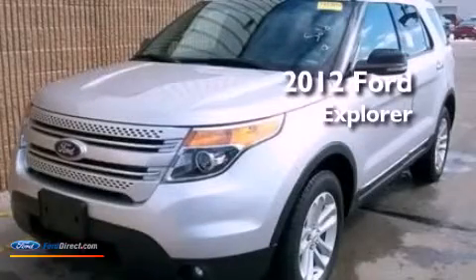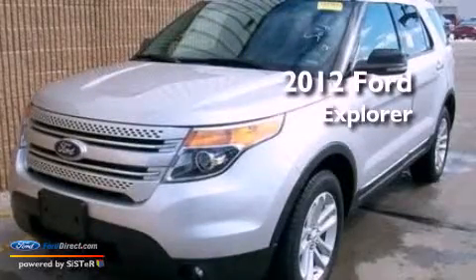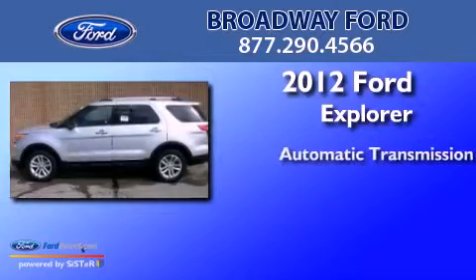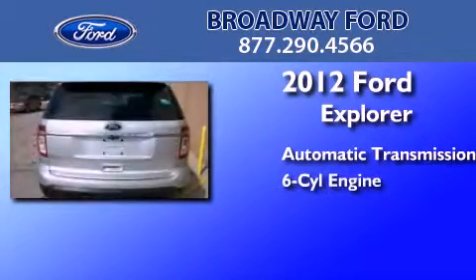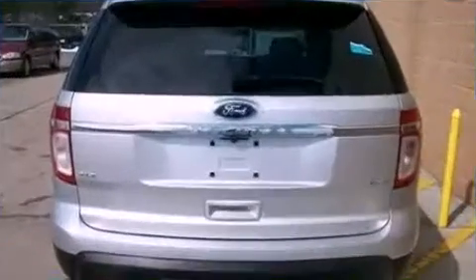This is a 2012 Ford Explorer. This SUV has an automatic transmission, a 3.5-liter V6, and four-wheel drive.